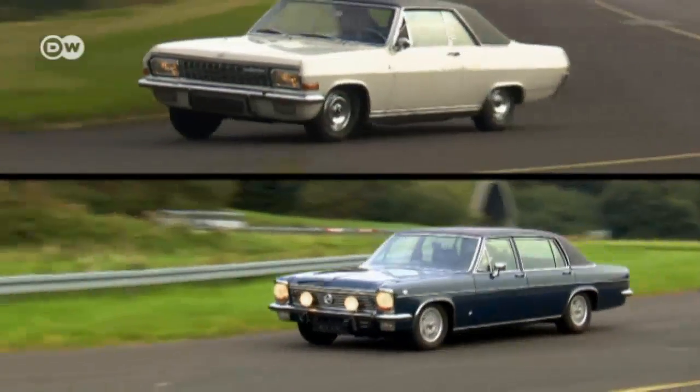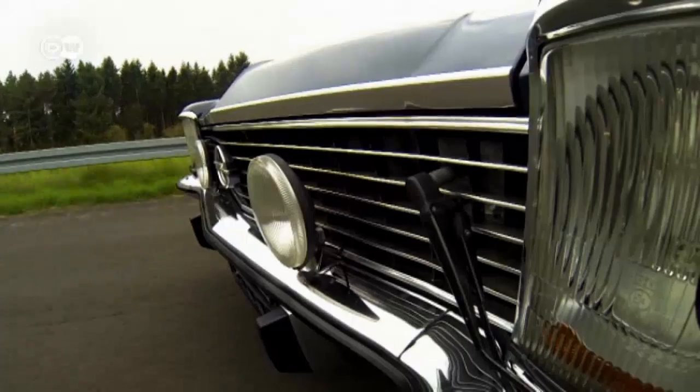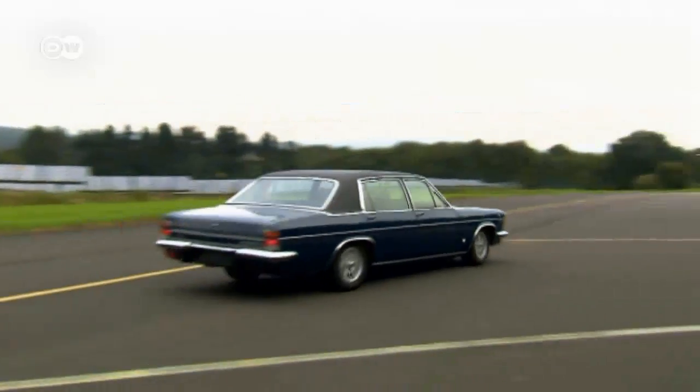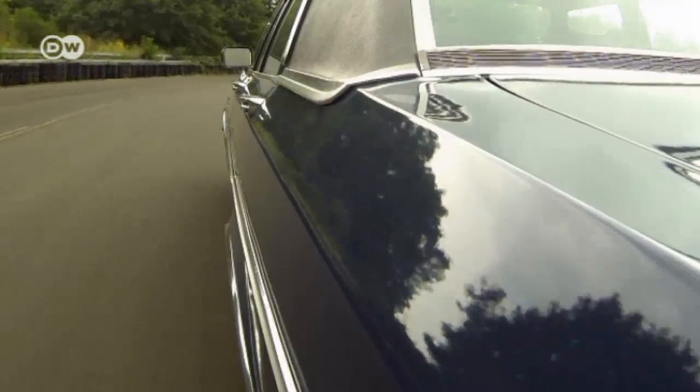In 1969, five years after its introduction, the Diplomat A was succeeded by the Diplomat B. The developers had completely redone the V8 sedan. The new luxury model made a more compact European impression, visually more reminiscent of its competitor Mercedes.